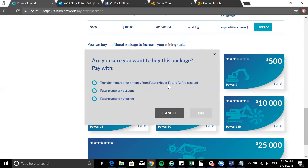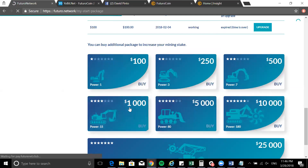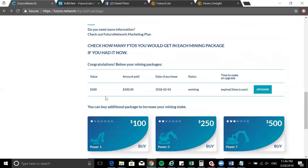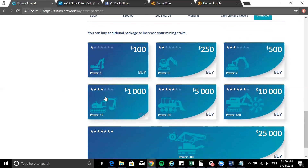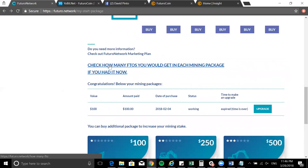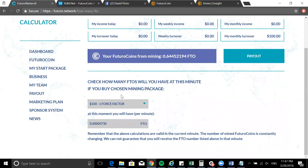When it comes to payment options, if you click on any of these packages you can transfer money from the FutureNet wallet itself, from FutureAd Pro if you're a member, or use your current account. To use Futuro Network you need to have an account with them in order to purchase any of these packages. That's actually the reason why they started off really well and the launch was well planned.